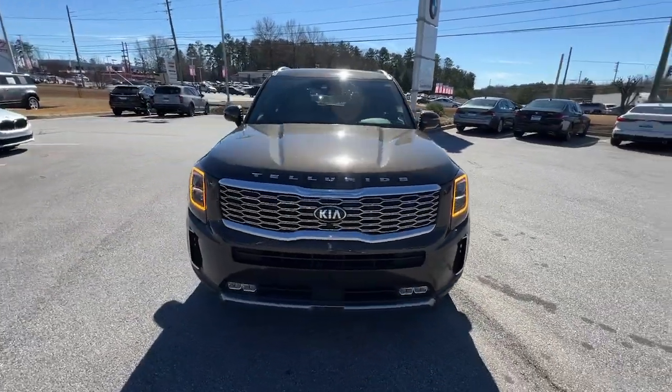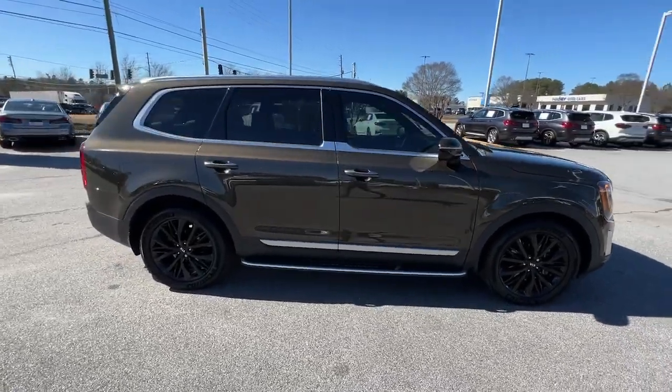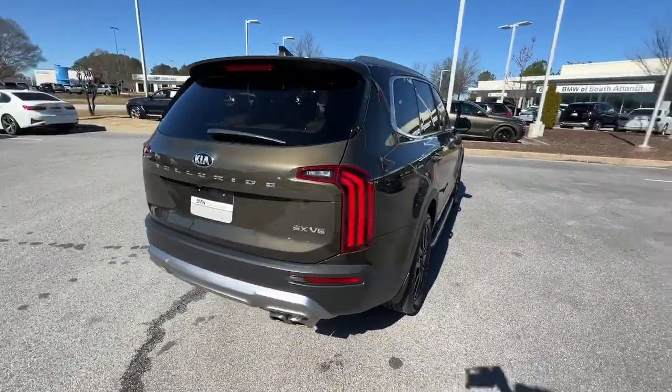You will be amazed by this. 2021 Kia Telluride. With less than 60,000 miles on the odometer, this vehicle provides excellent value.